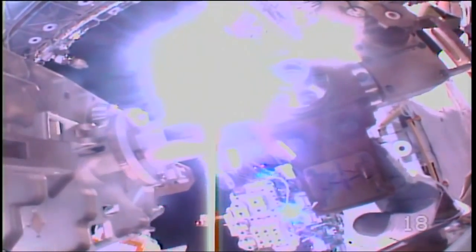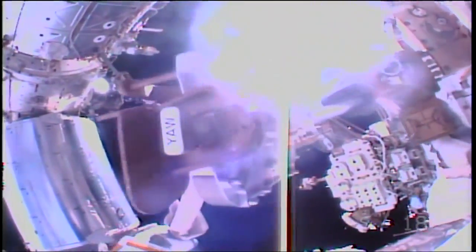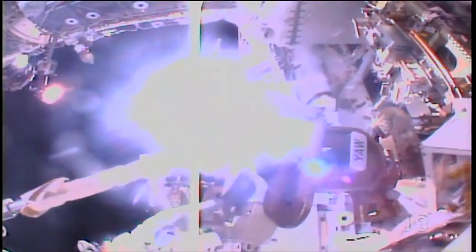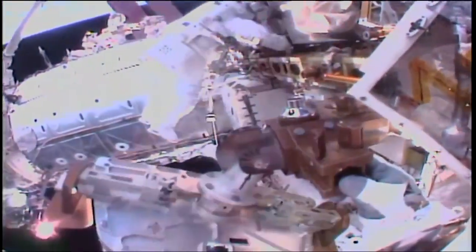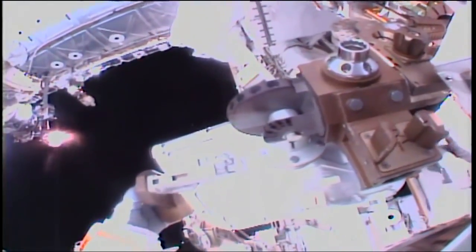The second spacewalk will take place next Monday when Vande Hei ventures back outside, this time with Norishige Kanai of the Japan Aerospace Exploration Agency, to bring a failed latching end effector — removed from Canadarm2 last October — into the Quest airlock. It will be returned to Earth on a subsequent flight of a SpaceX Dragon cargo craft, and to move the degraded latching end effector removed earlier today from the end of the arm to an attachment bracket on the mobile base system rail car of the station.